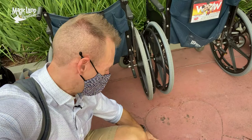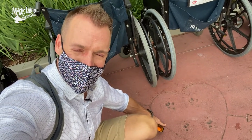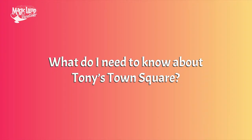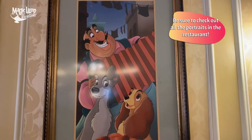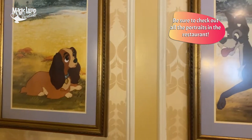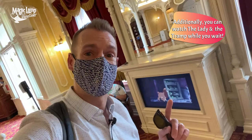Can you see that right over there? We've got Lady and the Tramp's corner right there — official falling in love. Tony's Town Square restaurant is actually located inside of the Town Square Theater. You can see the main entrance behind me — that's normally where you get a meet and greet with Mickey and Tinkerbell. Before you actually sit down at your table, make sure you check out all the really cool Lady and the Tramp portraits they have all over the restaurant. They also have the movie Lady and the Tramp playing, so you can actually watch it while you're waiting for your table to be called.